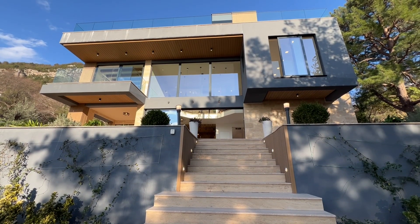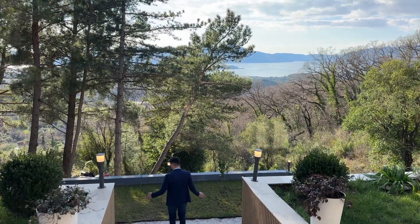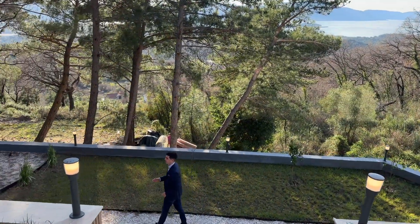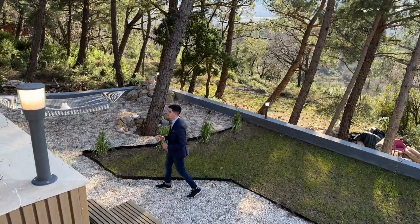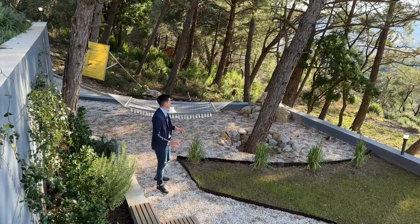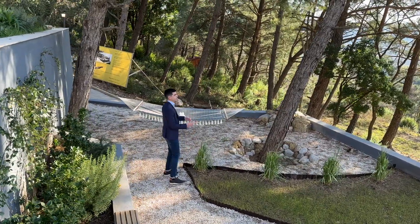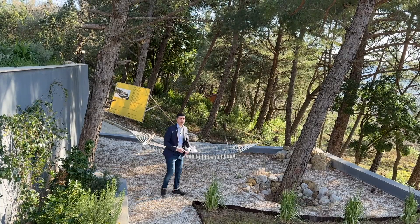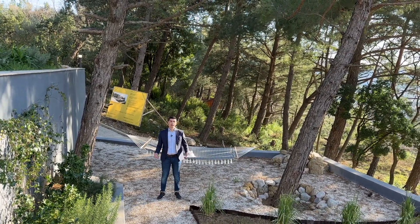This staircase leads us down to the lower area of the garden where we've got two benches on each side, and over here there's a beautiful hammock area. It's quite private from the rest of the upper villa because of these high walls, and surrounded by greenery and pine trees which really frames the view of the Tivat Bay. This is a really nice area for families and children to enjoy throughout the year.